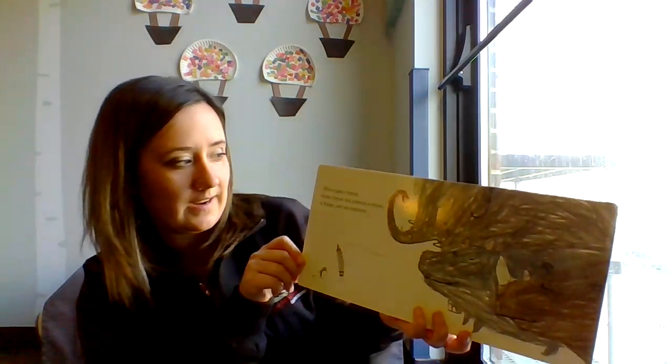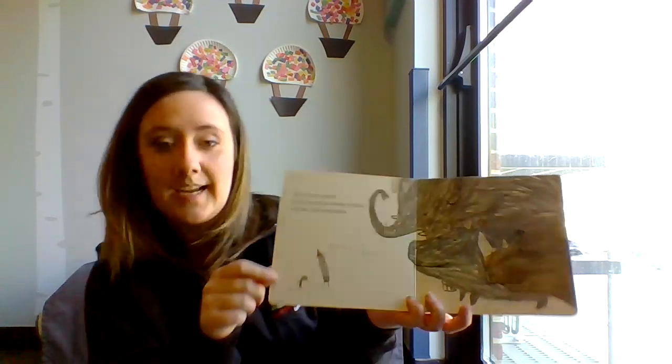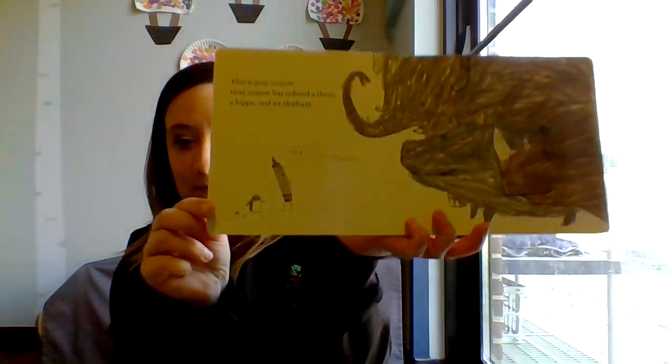This is Gray Crayon. Gray Crayon has colored a rhino, a hippo, and an elephant. And a baby penguin. See the baby penguin?